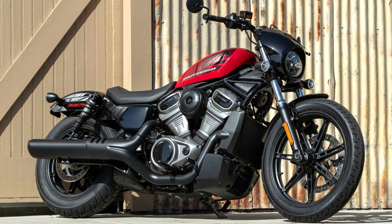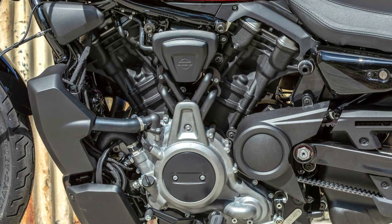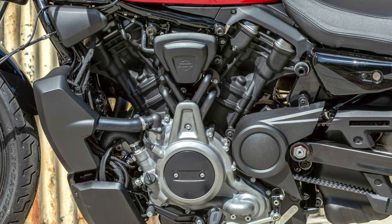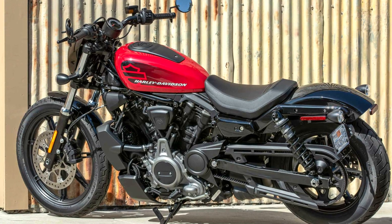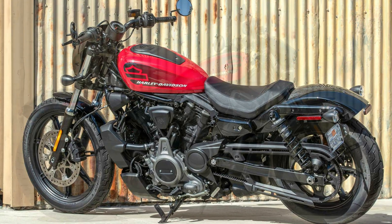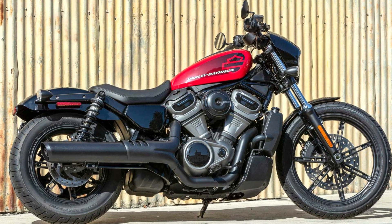the 2024 Nightster ditches air cooling for a powerful liquid-cooled Revolution Max 975cc V-Twin engine. This new engine pumps out 91 horsepower at 7,500 RPM and a healthy 72 pound-feet of torque at 5,750 RPM, offering a thrilling ride with more accessible power than previous Sportsters.